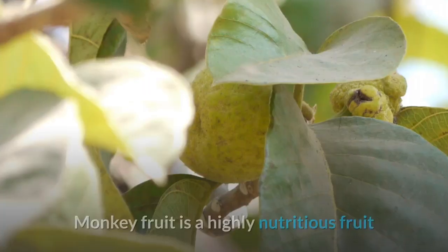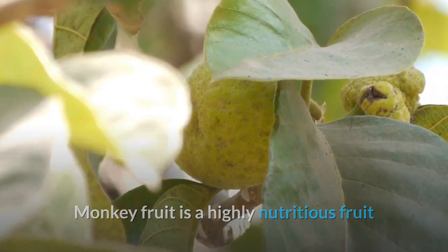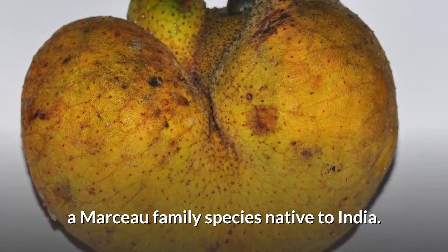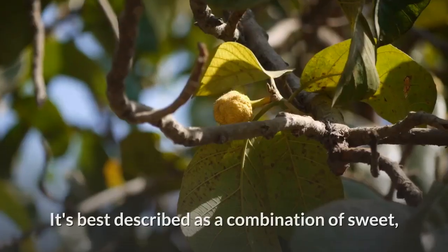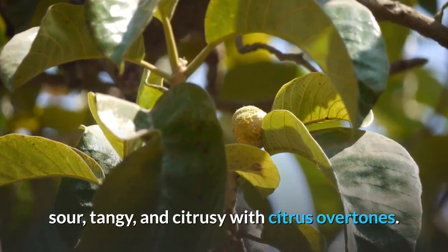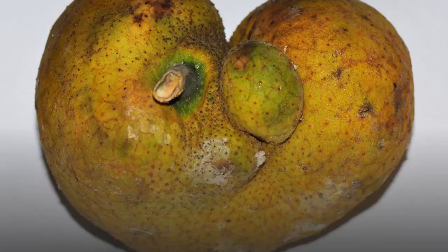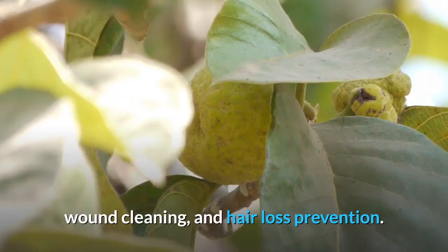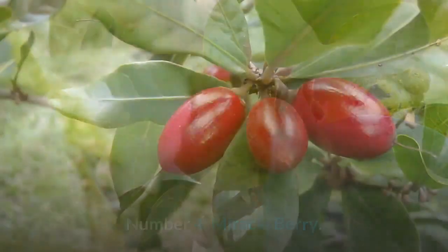Number 5: Lakucha, or monkey fruit, is a highly nutritious fruit that grows on the Artocarpus lakoocha tree, a Moraceae family species native to India. It's best described as a combination of sweet, sour, tangy, and citrusy with citrus overtones. Lakucha fruit can help with arthritis swelling, dysentery, wound cleaning, and hair loss prevention.